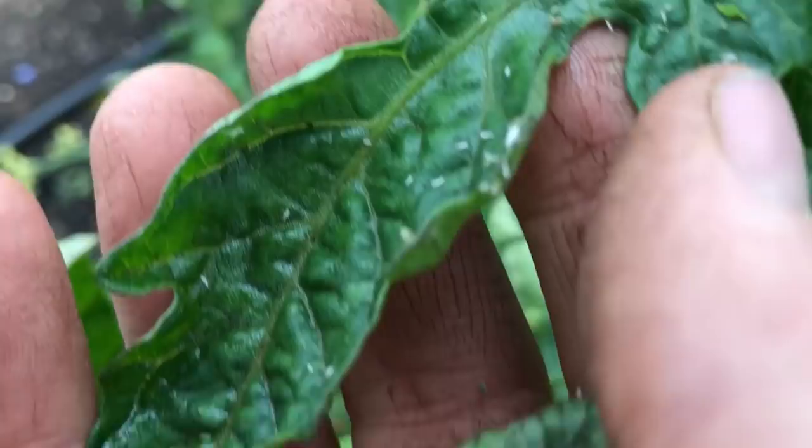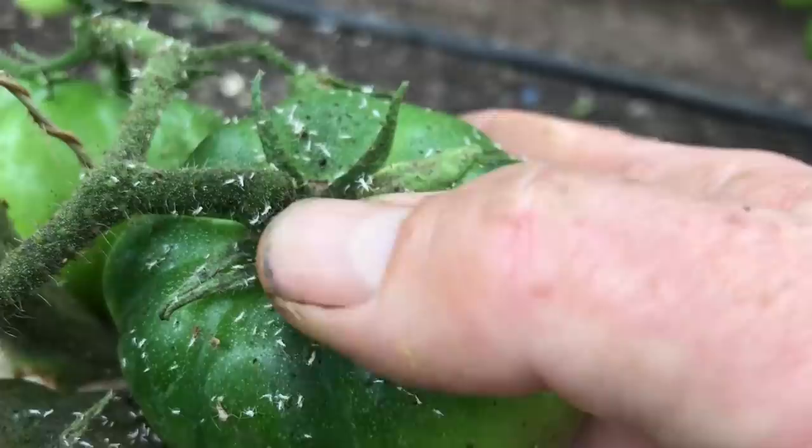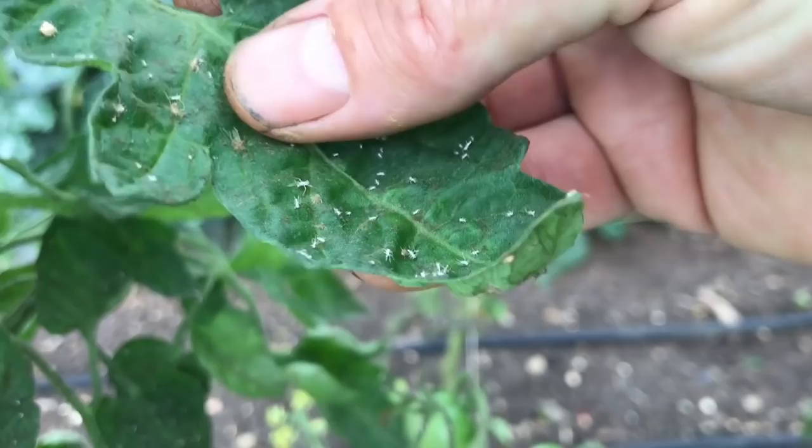I also tend to have aphids on my tomato plants in one of my polytunnels in the summer, though not so much in my other polytunnel. I am not sure why this is the case, but it seems the plants are struggling with some nutrient issues or some other factor, but the plants still produce quite well, especially if there are enough ladybirds around to help.